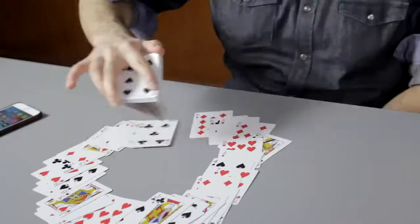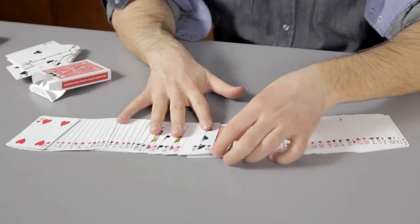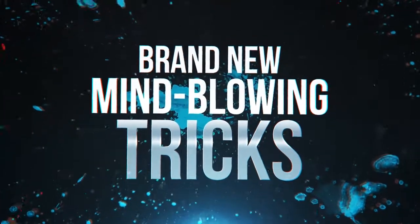Even if you don't do tricks with marked cards, you should still perform with them because they can improve whatever tricks you already do. You're going to get a download with me teaching you some of the best tricks you can do with a marked deck of cards.